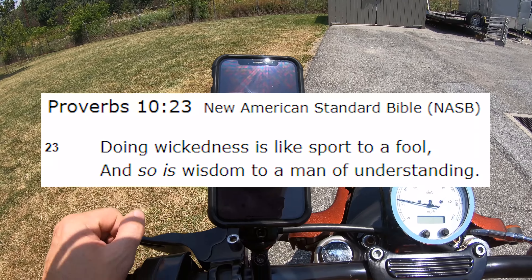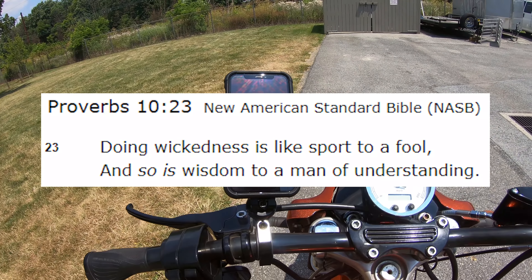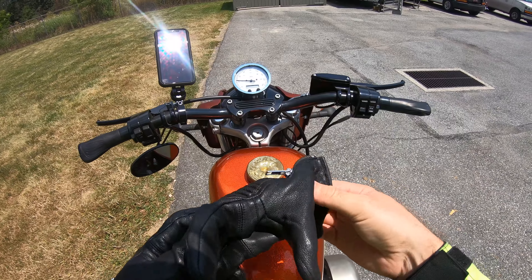Alright guys, words of wisdom. Psalm 10:23 — 'Doing wickedness is like sport to fools, and so is wisdom to a man of understanding.' That's a good one.